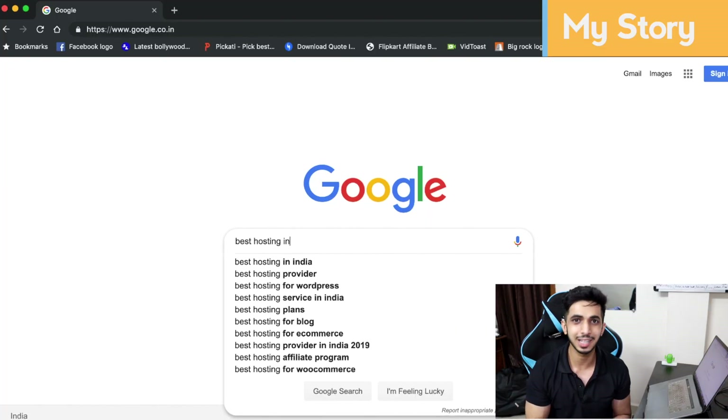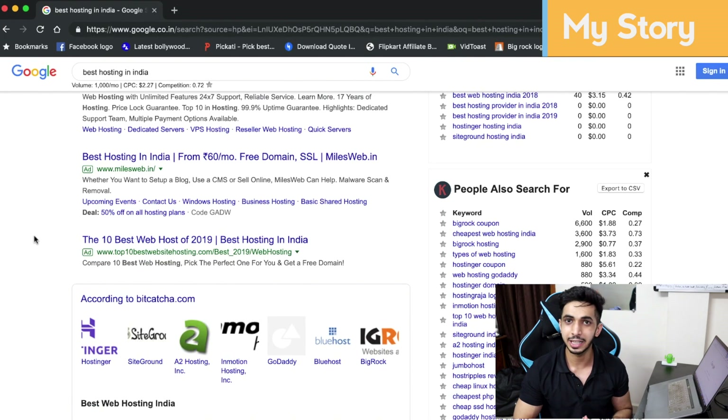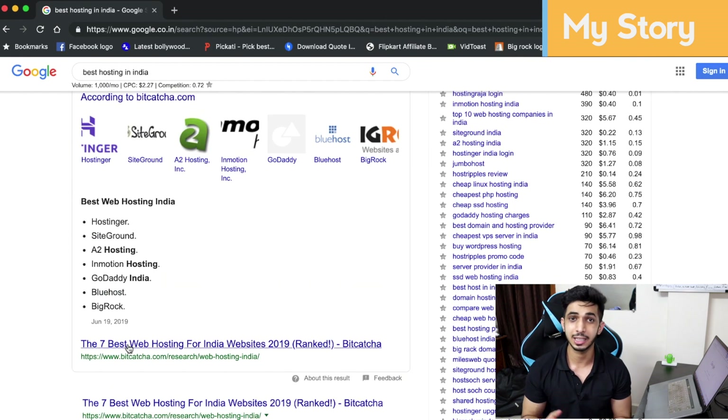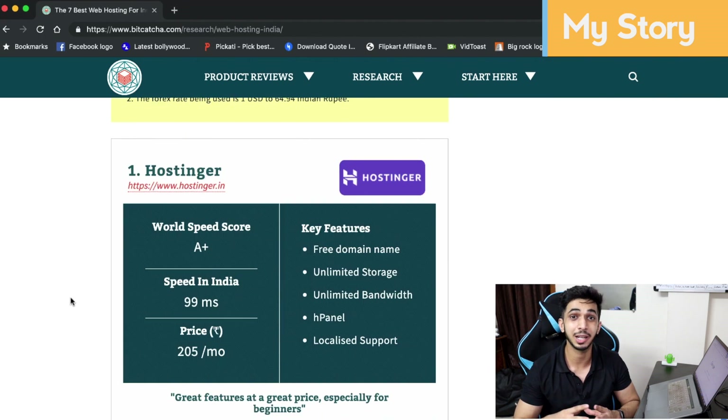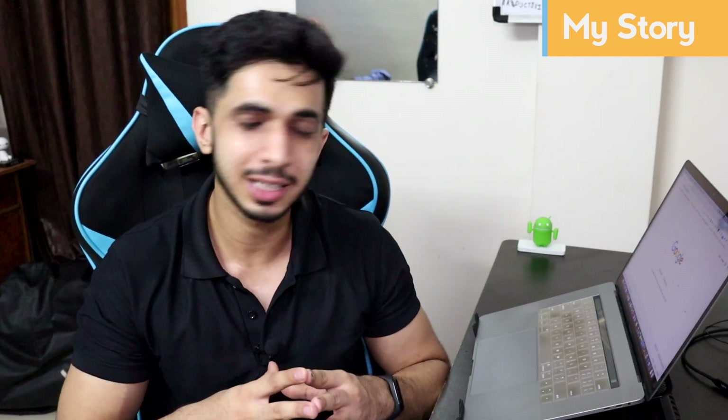Then recently, around May, I was looking for a new good, affordable and fastest hosting. The first name that came up was Hostinger, and I was surprised — then I remembered they had reached out to me. So I thought I would try it too, and I reached out to the Hostinger team saying I am interested, thinking I could get a review account for a month.